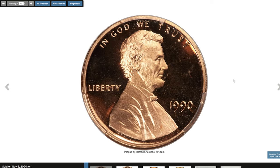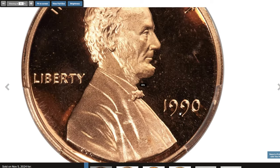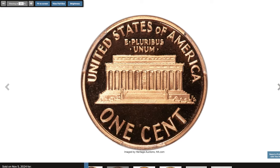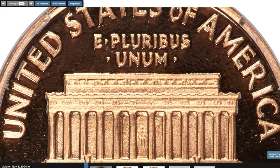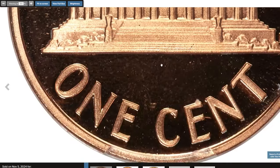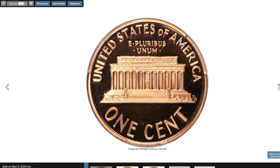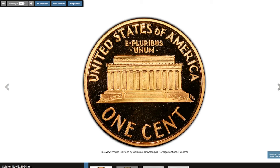Here is the 1990 No-S Lincoln Cent in PR68 condition, with a Red Deep Cameo designation from PCGS. The S mint mark was inadvertently left off the die used to strike a small quantity of proof Lincoln cents in 1990, creating this popular guidebook and Cherry Pickers variety. This spectacular PR68 Red Deep Cameo example displays full definition on all design elements, and the deeply mirrored fields contrast profoundly with frosty devices. The original red surfaces are close to technical perfection. Recent estimates place the number of certified examples at about 250 pieces, most of which grade PR68, PR69 Deep or Ultra Cameo.